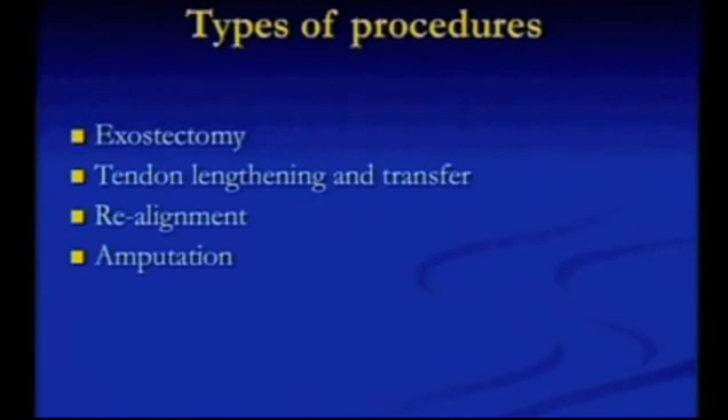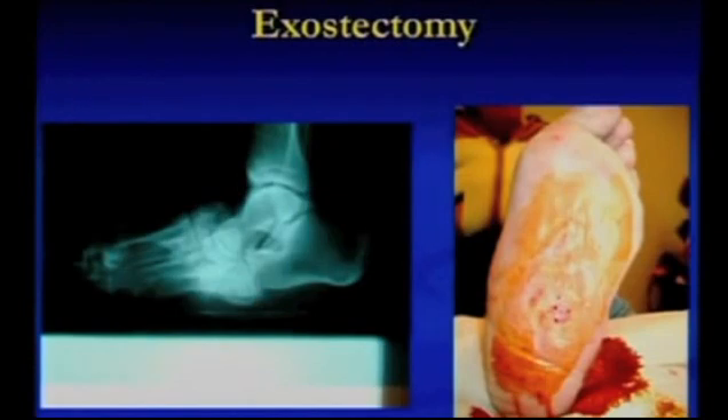What can we do? The simplest is the exostectomy — basically a bumpectomy. If there's an Achilles tendon contraction you want to lengthen the Achilles tendon, and sometimes realignment, but sometimes amputation is the only reasonable option. Here's an exostectomy for a plantar ulcer — a very effective, simple, straightforward procedure. It is important that you do this in a stable foot. This will only work in your residual Charcot, in your stage 3 healed Charcot. If you've got an unstable midfoot, an exostectomy will only recur.